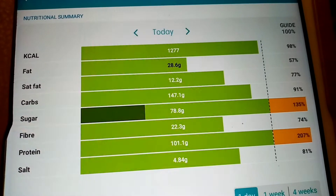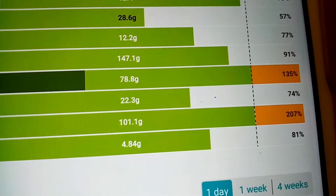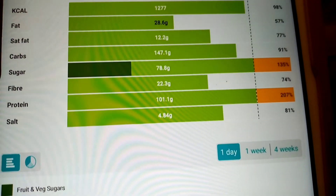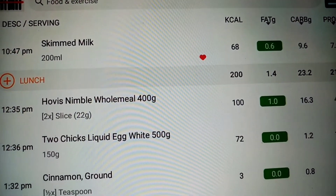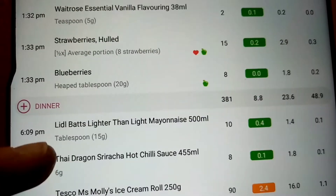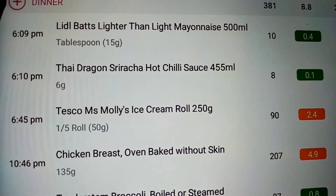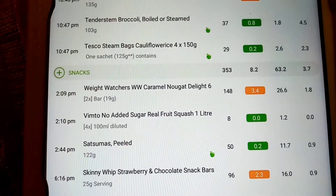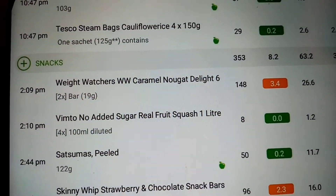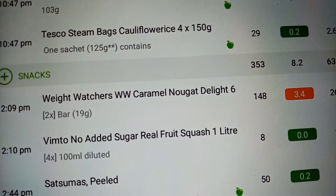I haven't looked at my macros today — let's have a look together. My protein is good at 101.1 grams. Sugar is extremely high today. Fat and saturated fat is okay. My breakfast was 343, lunch was dead on 200 calories, tea was 381 — and that included that little bit of ice cream, which was delicious! Snacks were 353. This is where the sugars come in high, I expect — from the Weight Watchers chocolate bars, 148 for those two.